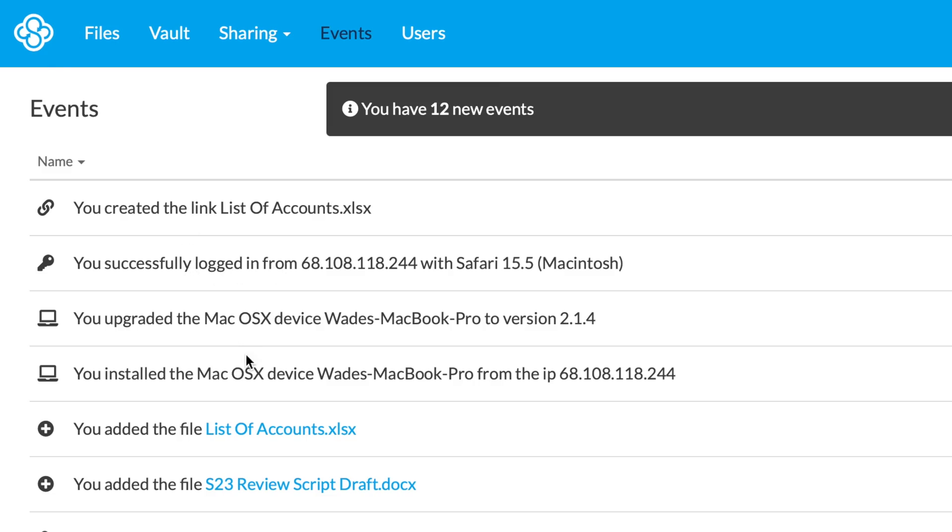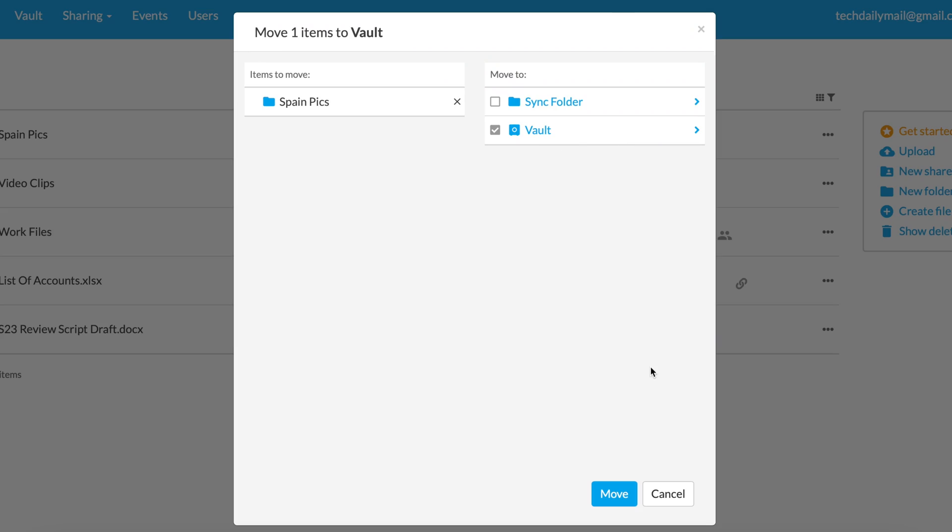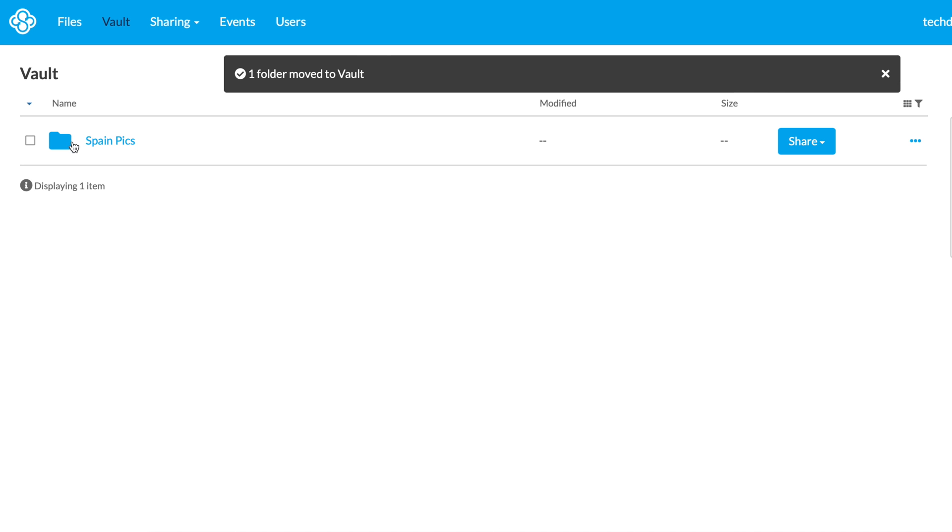You also have complete oversight of everything going on with your Sync account, with activity logs and notifications. Your files are also fully protected via Sync's backup and restore options. So if something goes horribly wrong — human error, a ransomware attack, or even a hardware failure — you can get back any file you might have lost within 365 days. Everything is backed up to a centralized location in real time. You can also set up Sync Vaults, a long-term storage option that serves as a full archive of all of your folders and files.